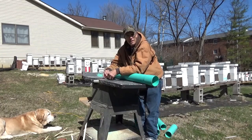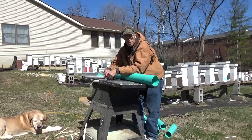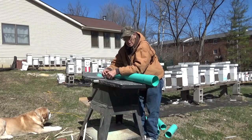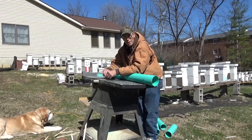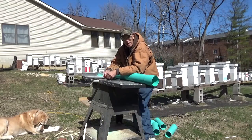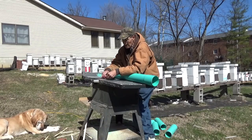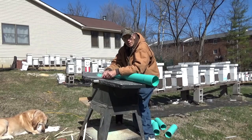Early spring, when you're still getting cold days and nasty weather and they can't get out and fly, if they've already started brooding up and they've got brood in the nest, you need pollen patties inside the hive so they've got access to pollen on the bad days.